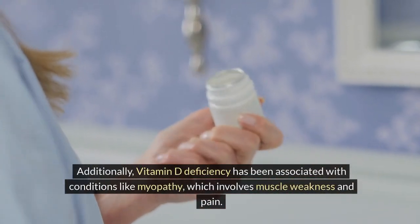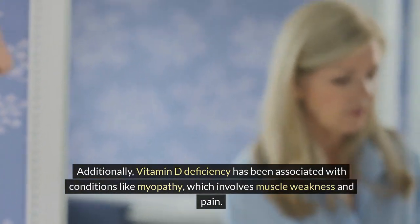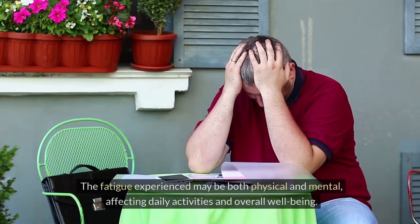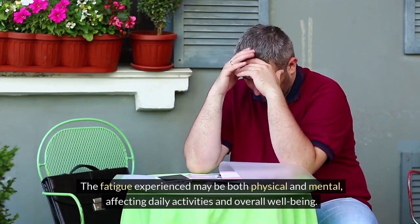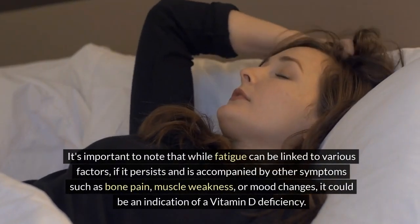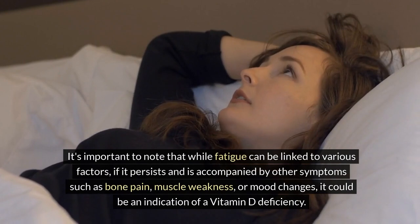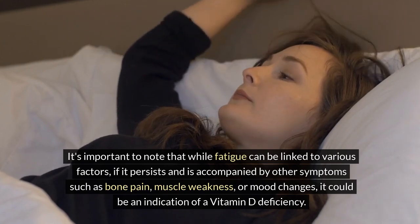Additionally, vitamin D deficiency has been associated with conditions like myopathy, which involves muscle weakness and pain. The fatigue experienced may be both physical and mental, affecting daily activities and overall well-being. It's important to note that while fatigue can be linked to various factors, if it persists and is accompanied by other symptoms such as bone pain, muscle weakness, or mood changes, it could be an indication of a vitamin D deficiency.